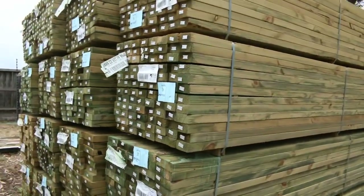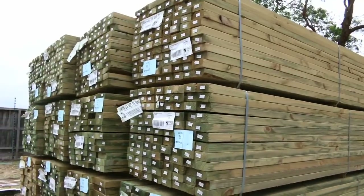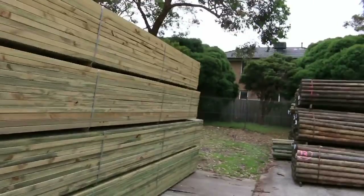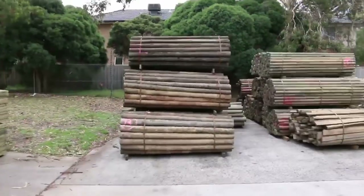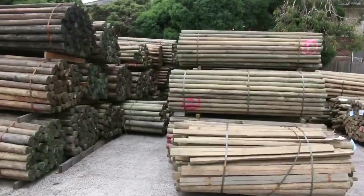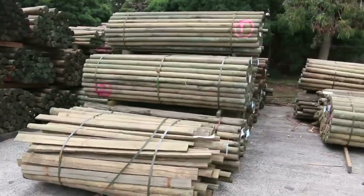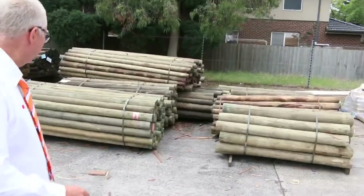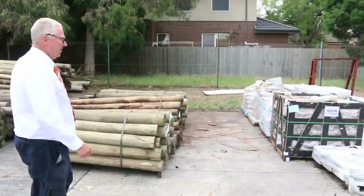We've got treated pine in long lengths as well — 90x45, 140x45, and 190x45 — so that's some great stock. Have a look at all the poles: two semi-loads of poles in various sizes and lengths, all to be cleared tomorrow. So if you've been looking for some poles, make sure you're here so you don't miss out.